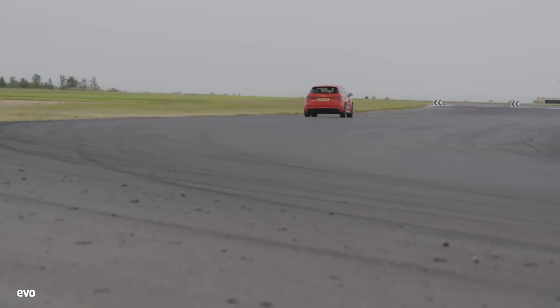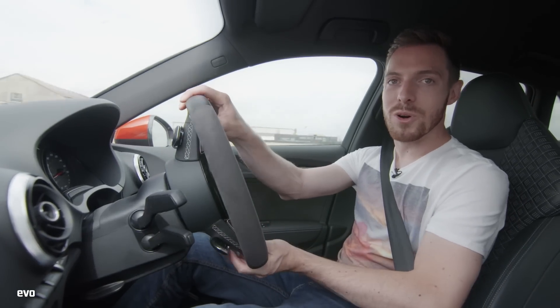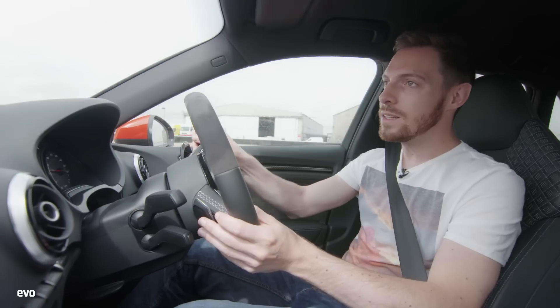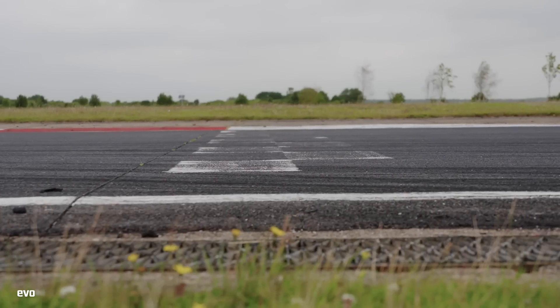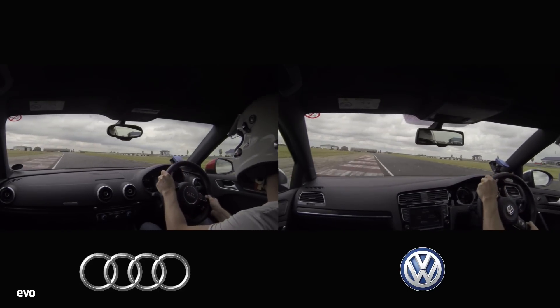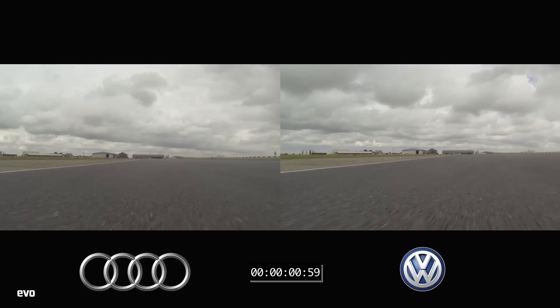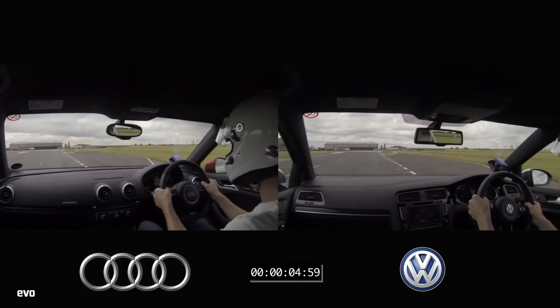The consequence of all that is that it's not as much fun as that Golf R. Neither of these are really track cars, we know that. But it has to be said, the Golf R is just slightly more amusing on circuit — it might even be faster. With the RS3 on the left and the Golf on the right, we're across the line.